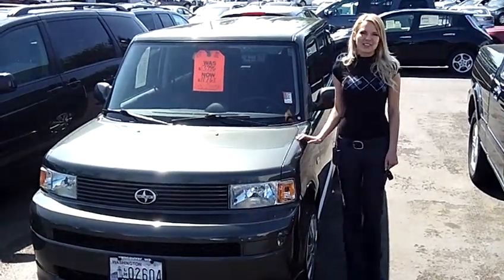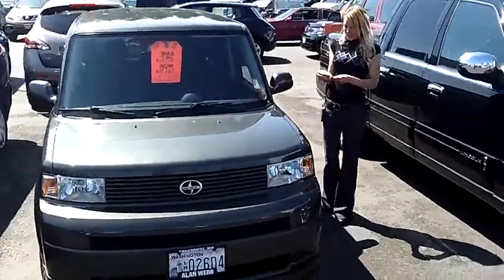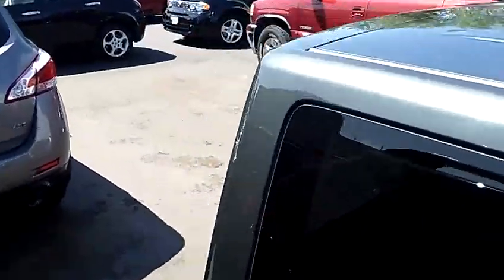Hi, this is Lacey. I'm here at Allen Webb Nissan in the Vancouver Auto Mall. Thanks for clicking on that link. This is your virtual tour of the 2005 Scion XB. The stock number for this vehicle is 12T0988.